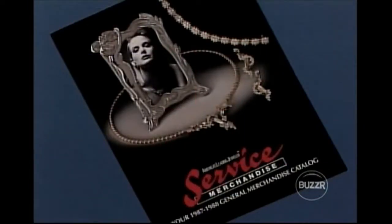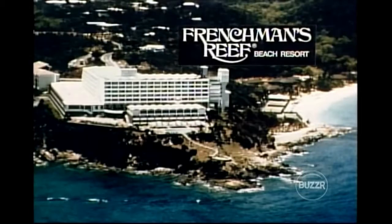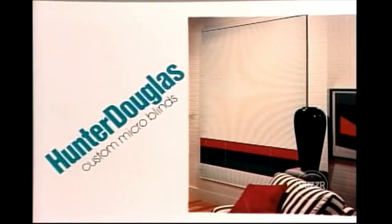A home exercycle — a Service Merchandise gift certificate with which you may select a home exercycle or other top name brands from our catalog or redeem at any one of our many stores, furnished by Service Merchandise. And the Virgin Islands — Frenchman's Reef on Saint Thomas, the American island experience in the U.S. Virgin Islands. They will pamper and spoil you for a fabulous week, furnished by Frenchman's Reef Beach Resort. Okay, a sewing machine — a Service Merchandise gift certificate to select a sewing machine or other top name brands, furnished by Service Merchandise.